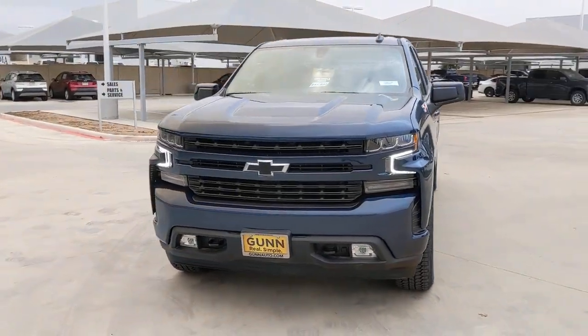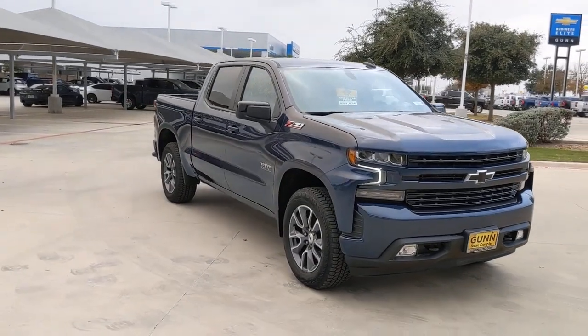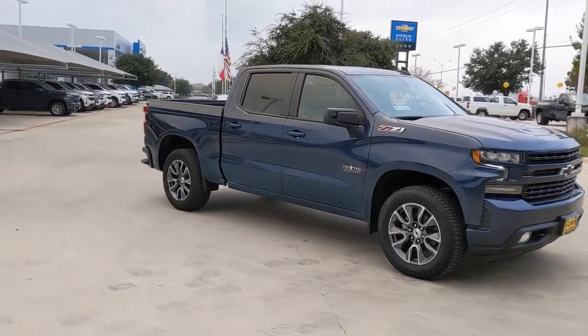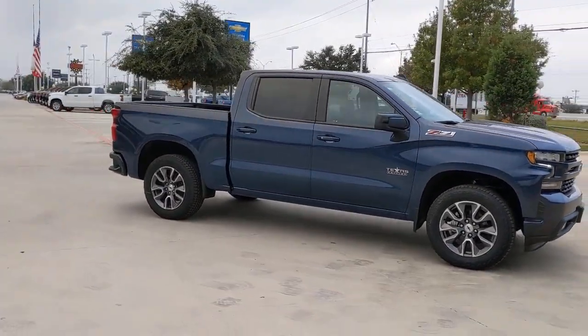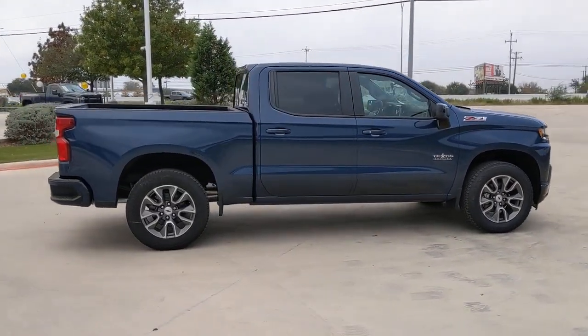Can you see yourself in the 2021 Chevrolet Silverado 1500? The Chevrolet Silverado 1500 — the full-size pickup that's strong, quiet, and dependable, with the latest technology to keep you connected while you get the job done.